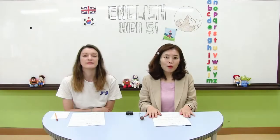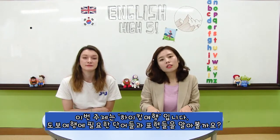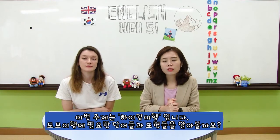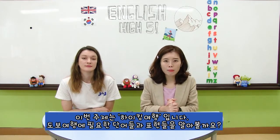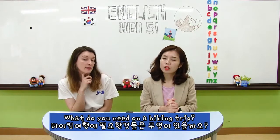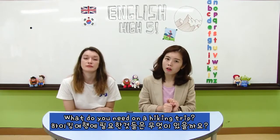이번 편의 주제는 하이킹 트립! 도보 여행이에요. 산과 들판을 걸어다니는 여행을 도보 여행이라고 하죠. 그래서 도보 여행을 할 때 영어로 필요한 표현들에 대해서 한번 배워볼 거예요. What do you need on a hiking trip? 여러분들이 걷기 여행을 할 때 필요한 것들에는 어떤 것들이 있을까요?